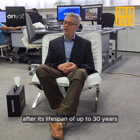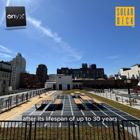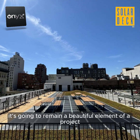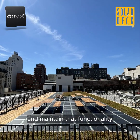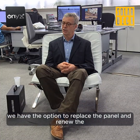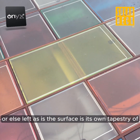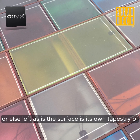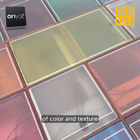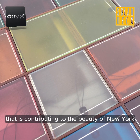After its lifespan of up to 30 years, it's going to remain a beautiful element of a project and maintain that functionality. After the 30 years, we have the option to replace the panel and renew the electrical return, or else, left as is, the surface is its own tapestry of color and texture that is contributing to the beauty of New York or elsewhere.